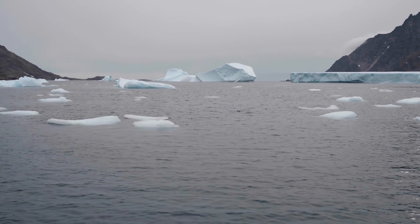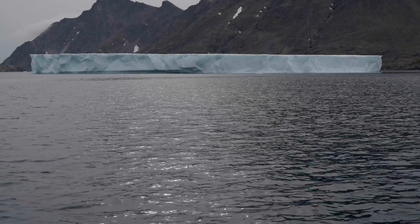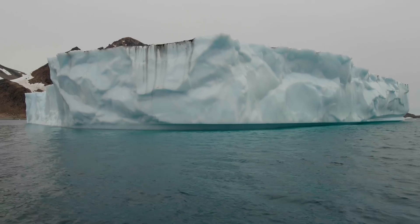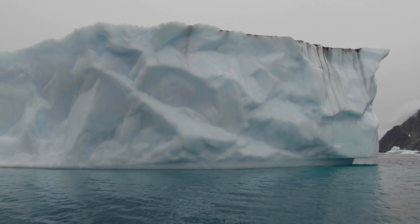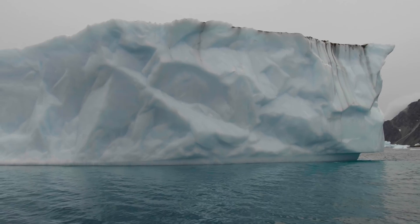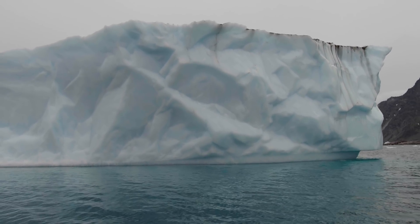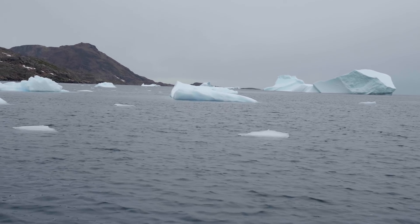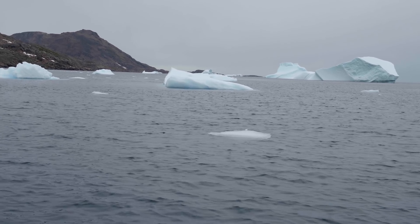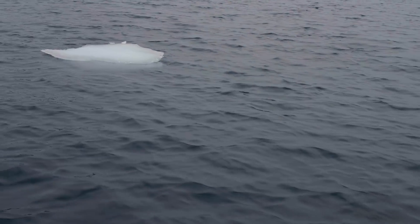Even the smallest iceberg looks gigantic when you're right next to it. We saw an iceberg that was grounded in the bay. Remember, 90% of the iceberg is below sea level — so if there's about 10 meters or about 30 feet of ice above sea level, then there's 300 feet or more below. It's a reminder that a lot of what we're trying to measure is hidden below the surface of the ocean and below the surface of the ice, and peering down into both of those is really at the core of what OMG is trying to do.